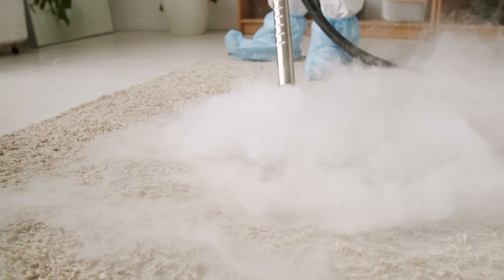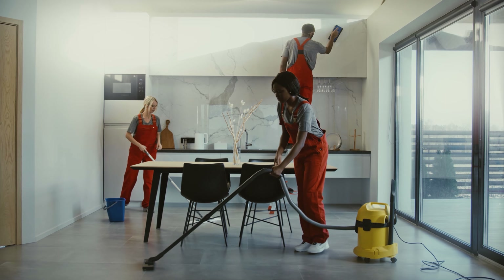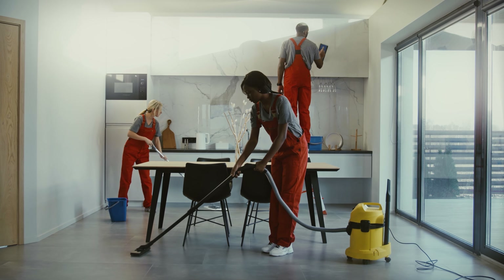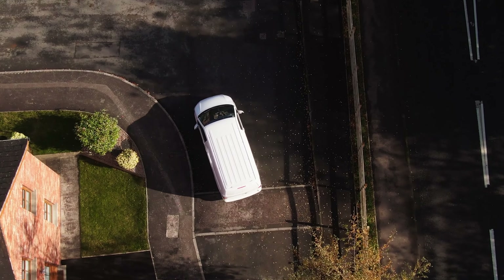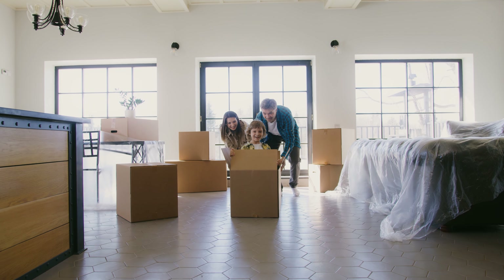Completions are a very exciting day for everyone involved. We arrange to clean your apartment at the cost of our own to ensure that you have less to do in the build-up of moving out, but when the new buyers move in, everything sparkles.